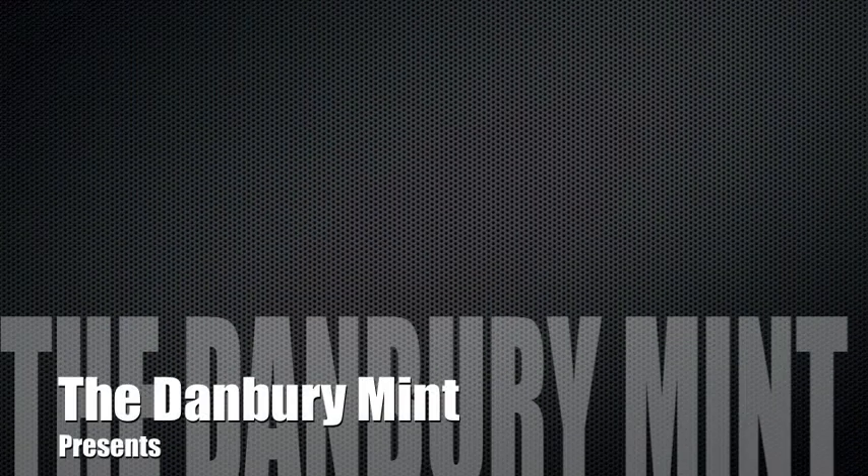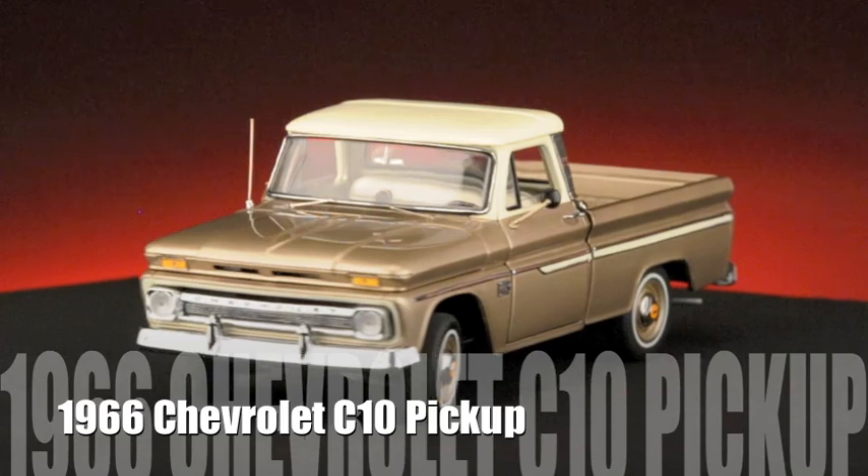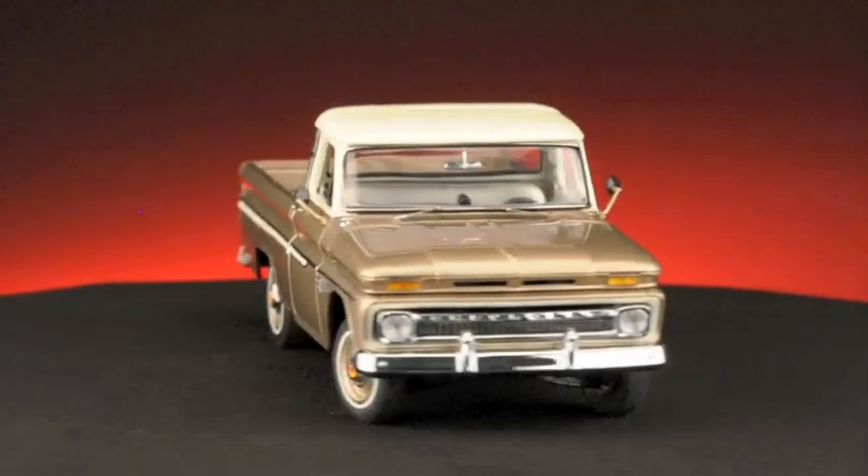Take a close look and you'll see that the Danbury Mint 1966 Chevy C10 pickup is a well-equipped truck. The C stood for two-wheel drive, and the 10 meant that it was a half-ton short bed, now very popular with collectors and hot rodders alike.